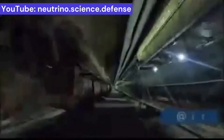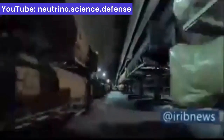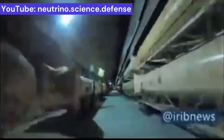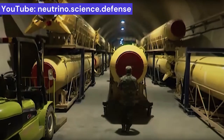Therefore, dozens of hardened bunkers can be seen in the vicinity of this production facility alone, housing a large number of warheads, missiles, and launchers. The pace of Iranian missile production is beyond the imagination of many and will surprise many on the day of the big event.